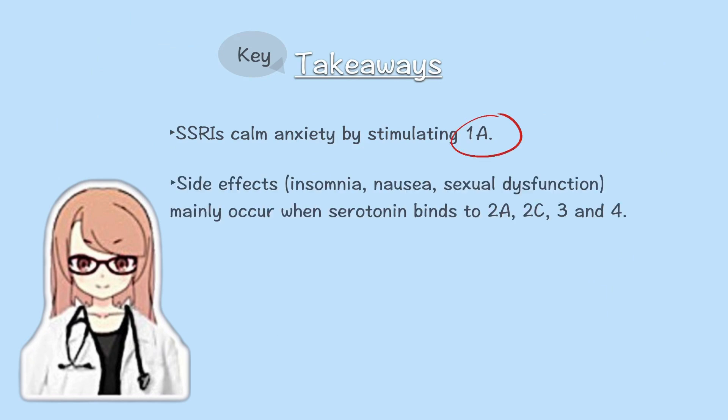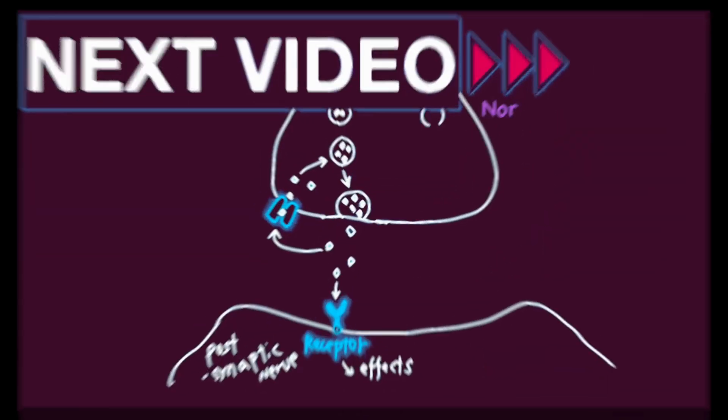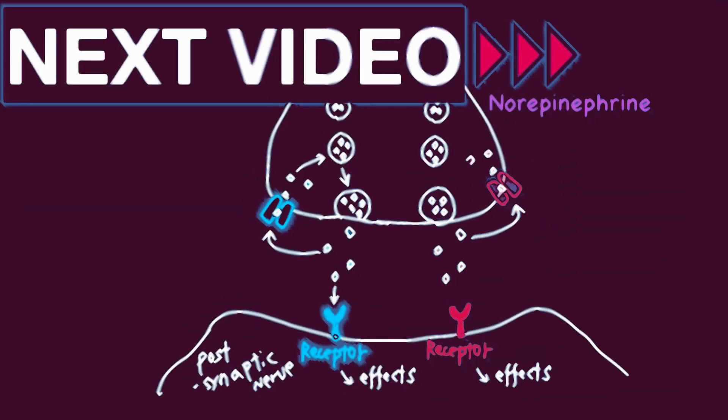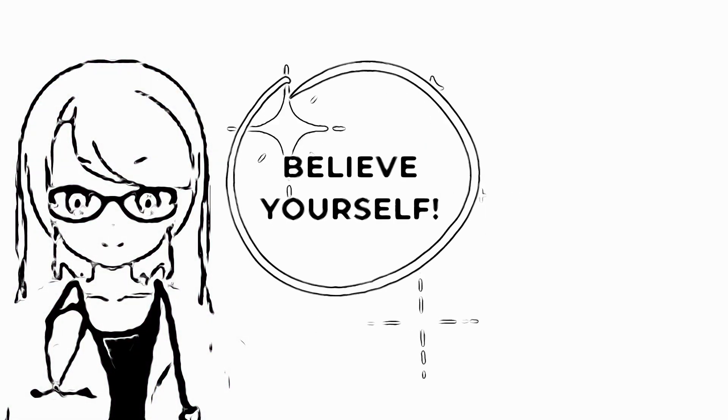Summary of today's lesson: we reviewed the side effects of SSRIs and their connection to serotonin receptors. Understanding which receptors are involved makes it easier to grasp how these medications work. In the next video, we'll dive into SNRIs. Stay tuned for quick, powerful reviews. Don't forget to subscribe.